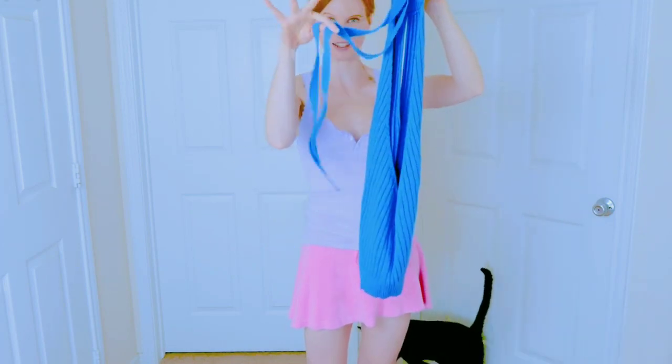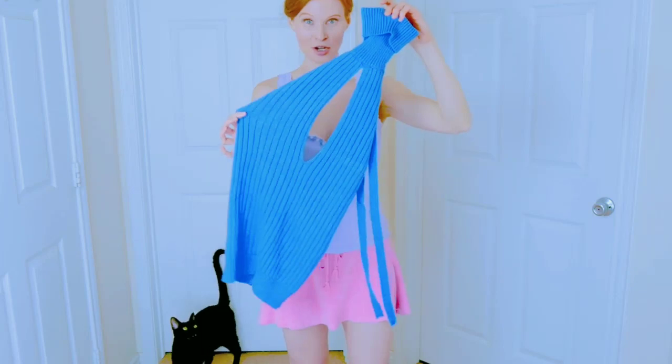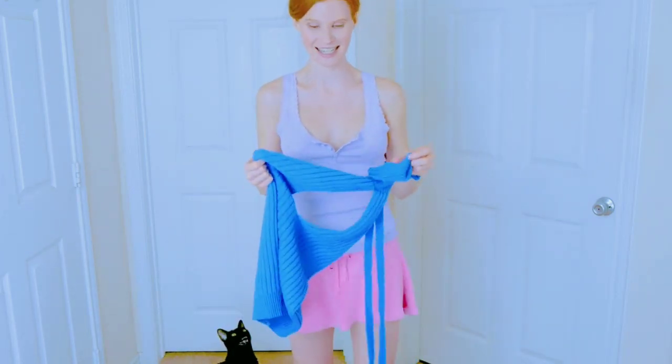This is the back, and look, it's got little strings that come down, and it's a turtleneck, and it's open in front, right here, just like that. I can't wait for you guys to see it.